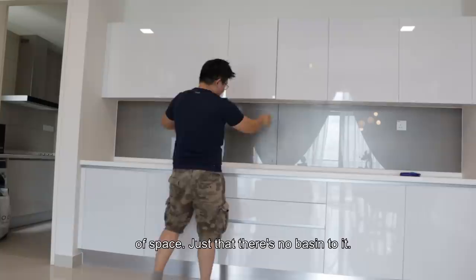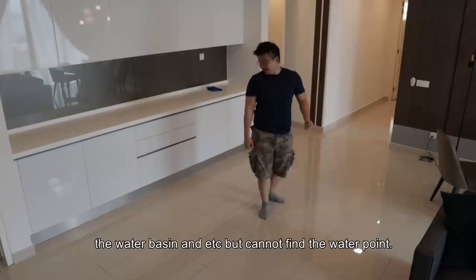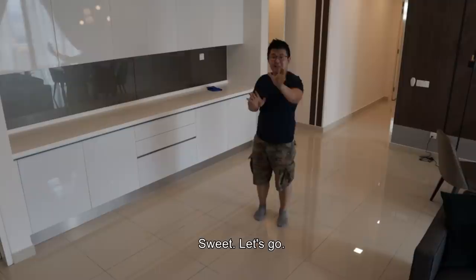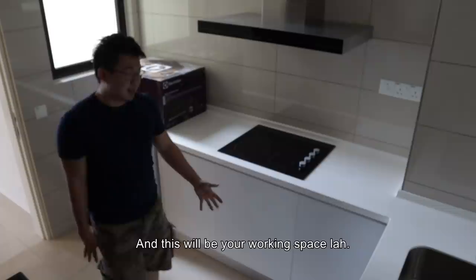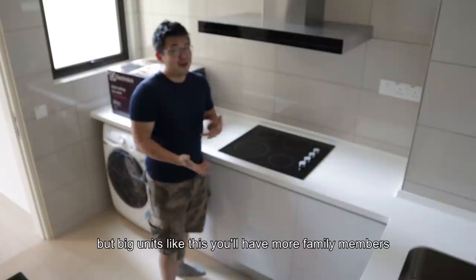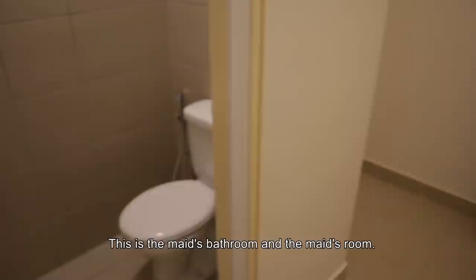Let's check out this amazing dry kitchen — all these are provided by the developer. Ample amount of space, just that there's no basin to it. Most likely they will design this to be an island, which is very workable, where your island might have the water basin. If you have a breakfast station here because you have that ample amount of space — sweet! Now this is the wet kitchen. Look at the scale of it — that L-shape. This is where you squeeze your washer dryer, and this will be your working space and your cooker hob by Electrolux, four burner. On normal smaller units it's actually two burners, but big units like this you've got more family members. And this is the plus one room — the maid's bathroom and the maid's room, coming up from the kitchen.